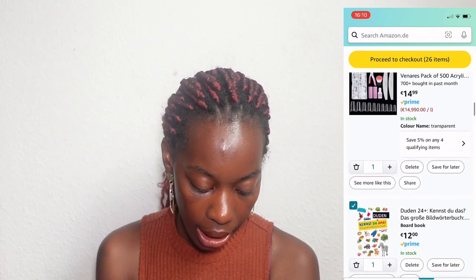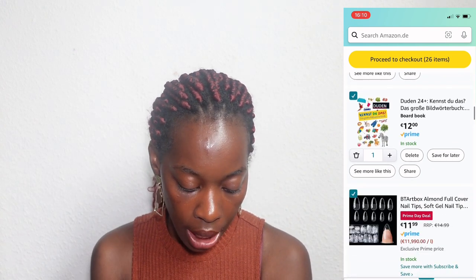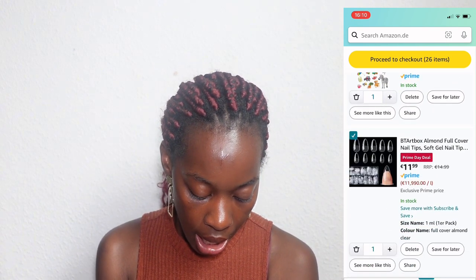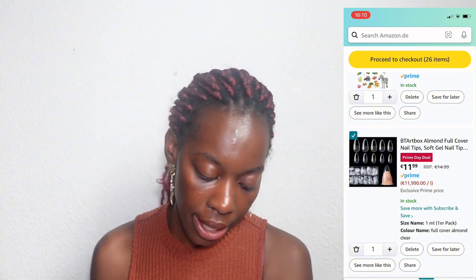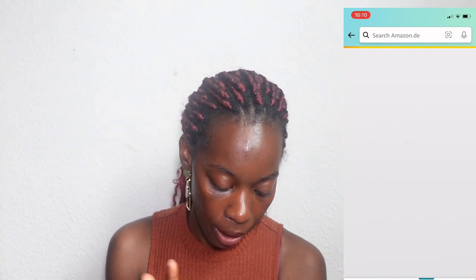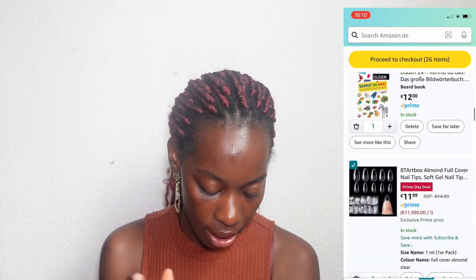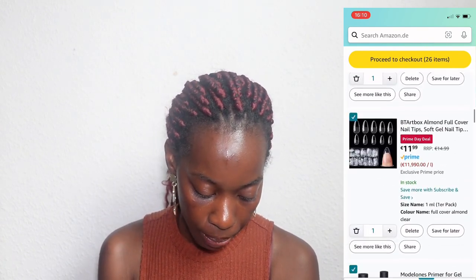I also got the Melody primer and nail dehydrator. If you're a prime member you're paying $7.64, but if you're not a prime member you're paying $18.99 — so add it to your cart to get the prime deal.